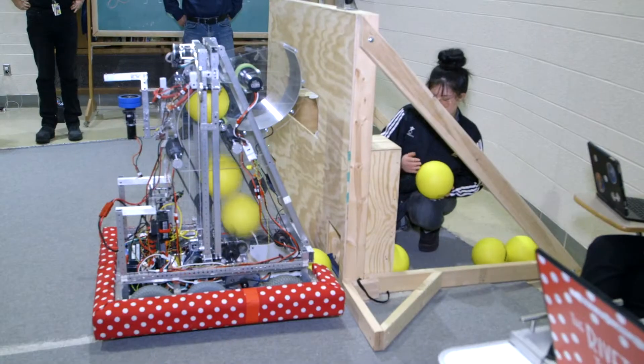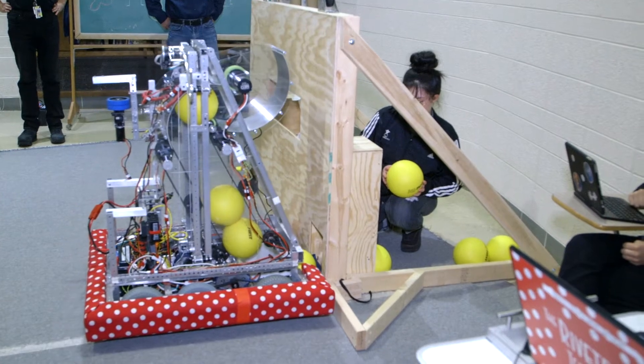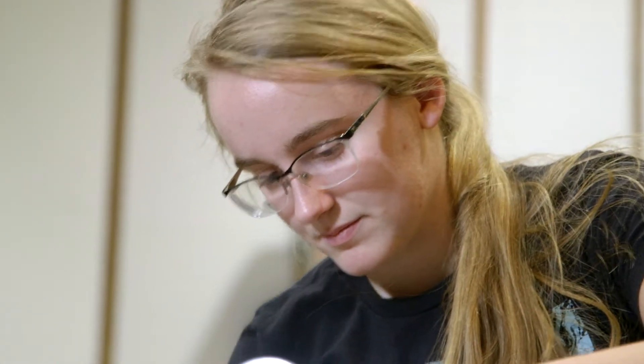We have this system on the robot called a conveyor, and what it does is it helps transport the ball to different parts of the robot so that we can move it from our intake to our shooter mechanism. He was a really big help in fabricating that and also pointing out certain flaws, which was a big help.